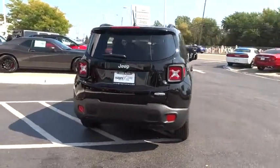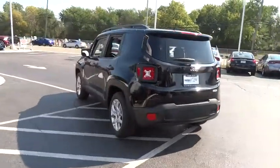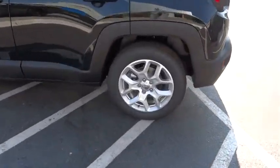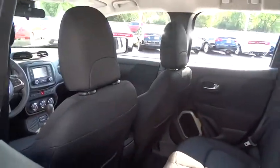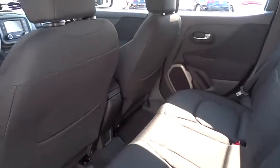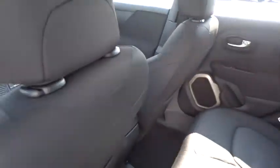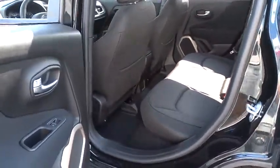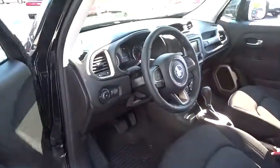This beauty will even make your house keys jealous. Drive it today! Theascardenco.com